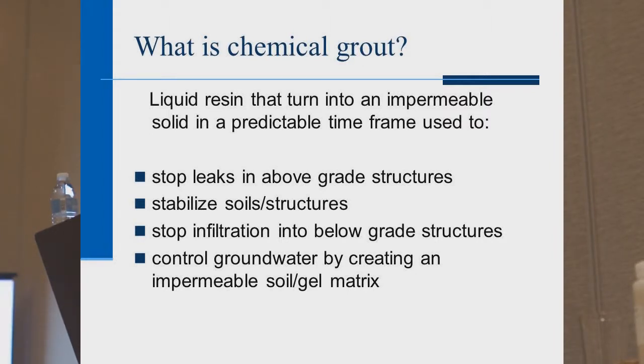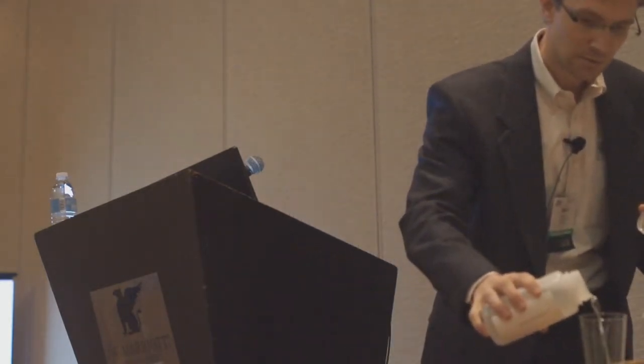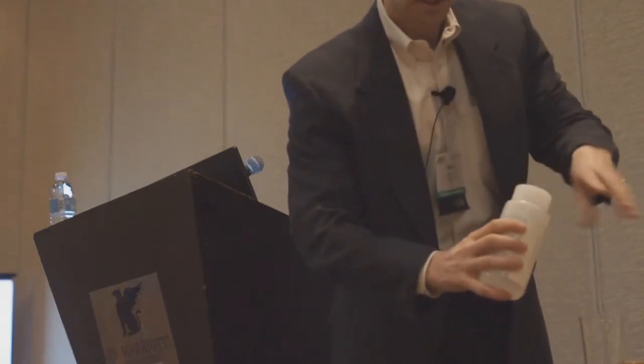Chemical grout is a liquid resin that turns into an impermeable solid in a predictable time frame. This is Part A — it's just like water. And Part B is also just like water. This is set for a 30-second cure time, and the contractor can control the cure time in the field from three seconds all the way up to ten hours, depending on how far you want it to travel through the rock or through the soil.